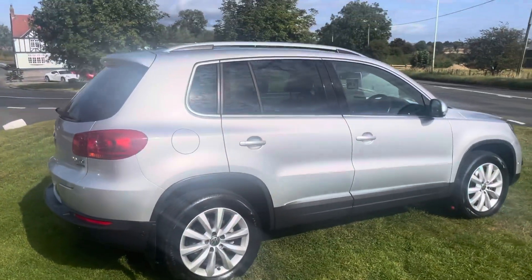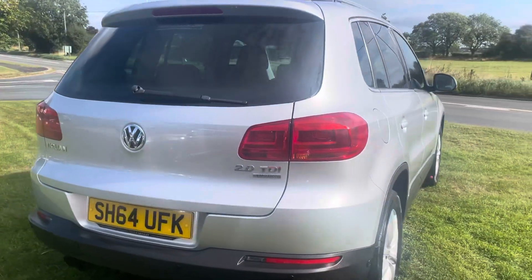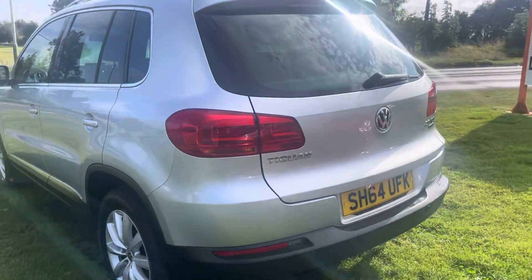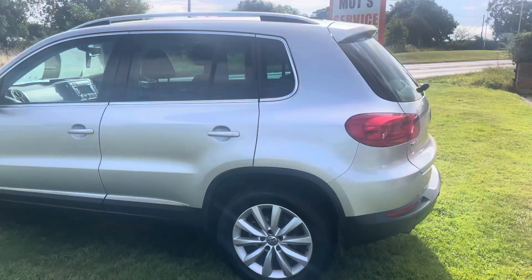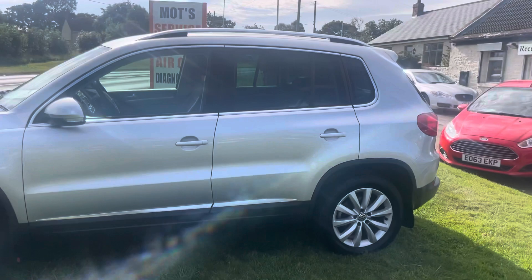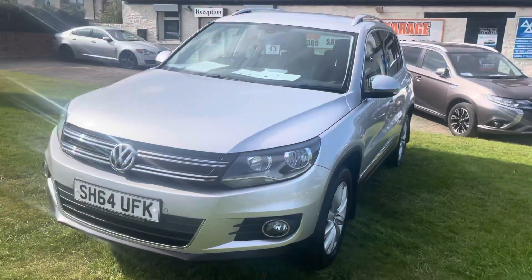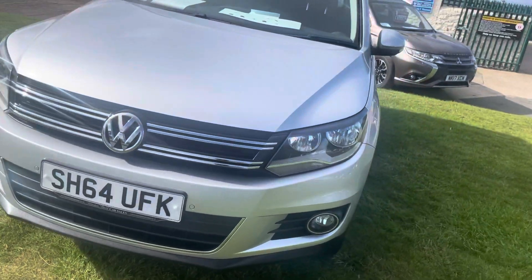We've MOT'd and serviced this car — it is ready to just come and look at it if you like, drive it away. We do instant finance, it is ready to go. Unlike a lot of garages, we don't charge any admin fees or anything — everything's included in the price. Stock is getting very hard to find across the UK, so if you are looking to change shortly I would recommend getting on it now because prices are only increasing.